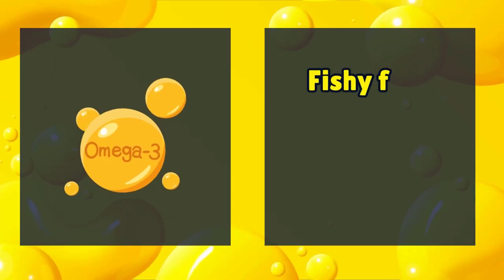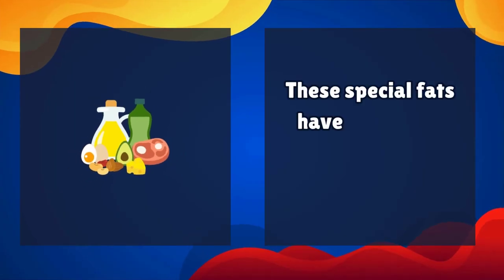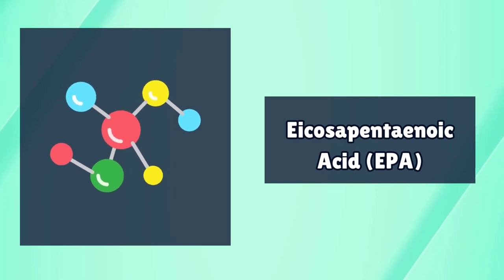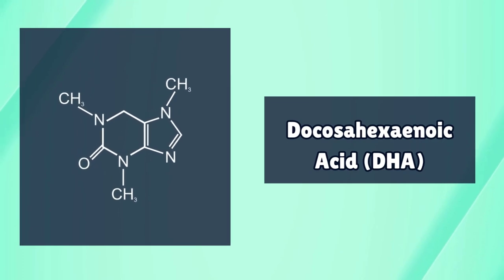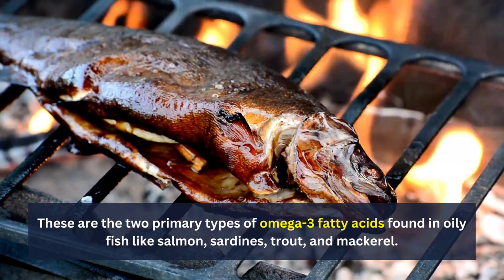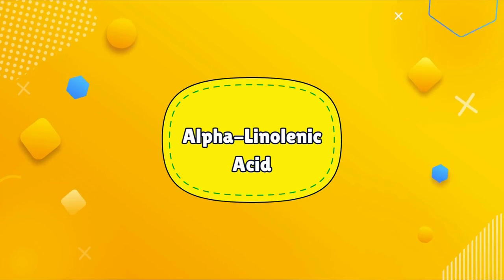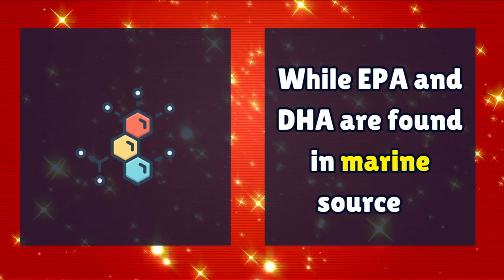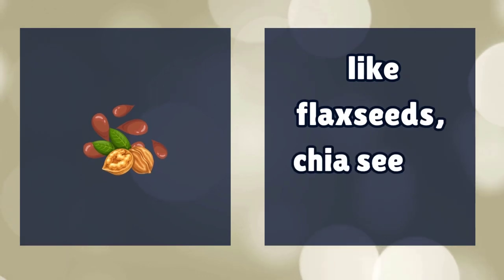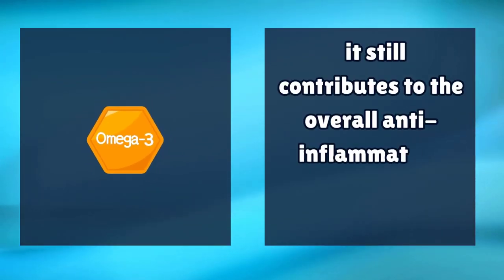Number 2: Fishy fats. Omega-3 fatty acids are like magical elixirs for anyone dealing with arthritis, with incredible anti-inflammatory properties. EPA (eicosapentaenoic acid) and DHA (docosahexaenoic acid) are the two primary types found in oily fish like salmon, sardines, trout, and mackerel. EPA and DHA play a crucial role in reducing inflammation and can help alleviate arthritis symptoms. ALA (alpha-linolenic acid) is a type of omega-3 found in plant-based sources like flax seeds, chia seeds, and walnuts. While ALA is not as potent as EPA and DHA, it still contributes to the overall anti-inflammatory effects of omega-3s.